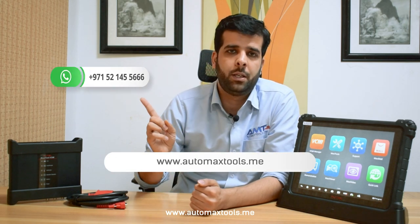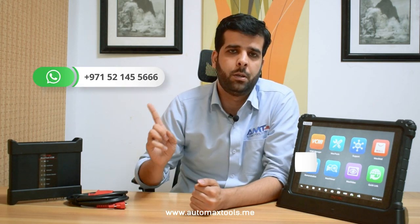Always buy Autel from an authorized dealer inside the UAE — that is AutoMax Tools. For more details or sales inquiries, log into our website or send a message on WhatsApp to this number. If you have any questions about Autel products, queries about your existing device, or want to update your Autel device, just leave a comment and our team will contact you and provide you with the best service inside the UAE for any diagnostic tool.